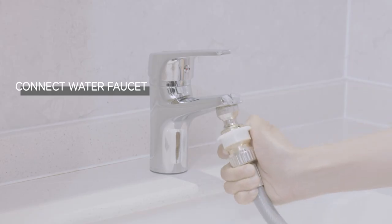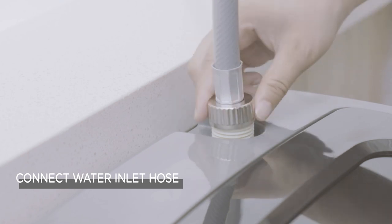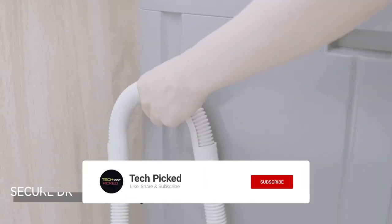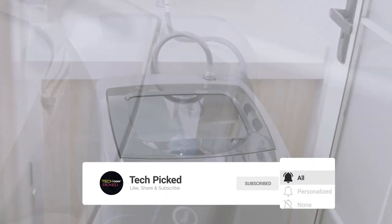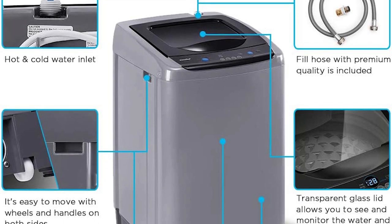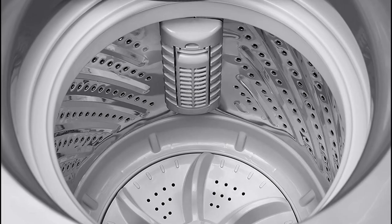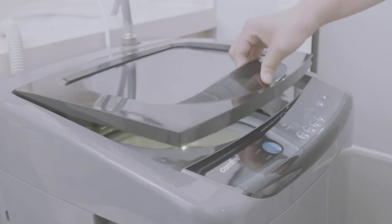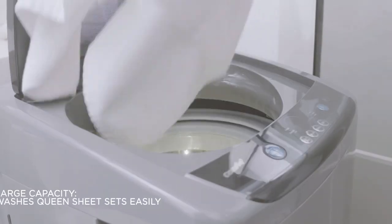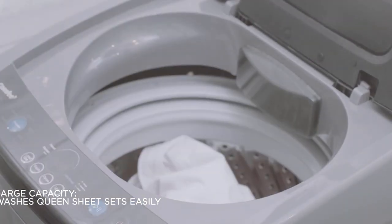The washing machine allows you to manually set the time to wash your clothes so you can adjust it according to your needs. It has five washing programs: normal, rapid, heavy, gentle, and wash-and-spin, and it can also be switched to a soak program. There are three water levels so you can choose the perfect level. The machine is portable, compact, and stain-resistant, with a stainless steel inner tub and inner lid membrane making it rust-resistant and flexible.